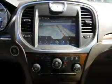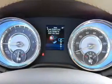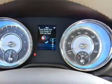Side airbag, traction control, stability control, low tire pressure warning. Let us put you in the driver's seat today. Call or click to contact us.